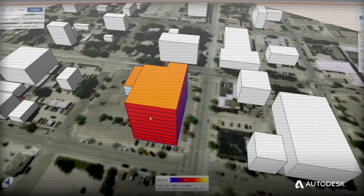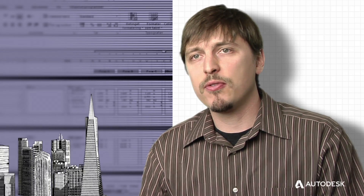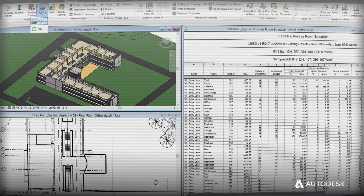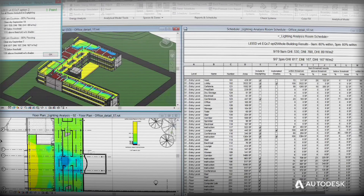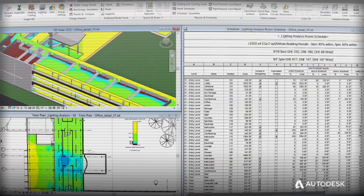Everybody's interested in sustainable design, but we really need the metrics and a means for evaluating how well our designs are working. Building performance analysis is sort of the nuts and bolts of sustainable building design. It goes beyond checklists and rules of thumb and really forces you to think about the building as a whole system.